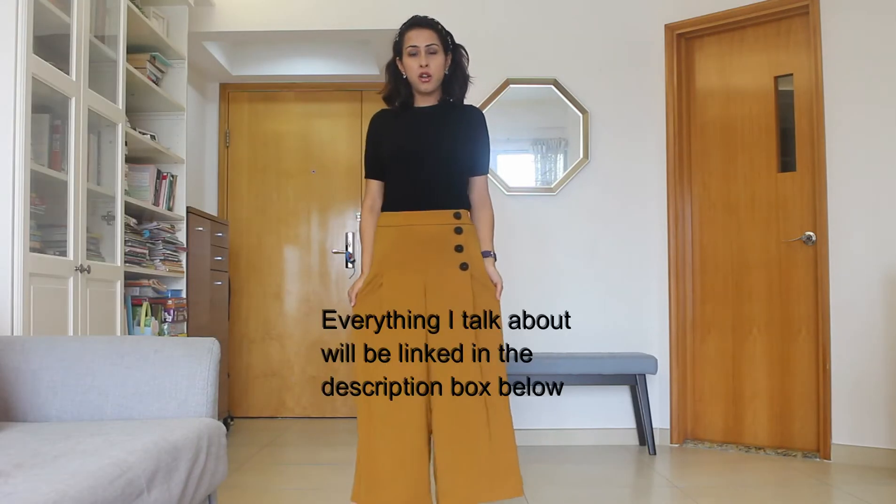Hey everybody and welcome to my channel. This is going to be a haul video, specifically a Zara haul video. I love what they have in store and on the website, and I placed an order and thought I'd share it with you guys because I personally love watching haul videos. I'm going to put on the clothing, move back so you can see how it looks on me, and tell you what I think about each piece and whether it's going to fit in my wardrobe or if I'm going to return it. Hope you guys like it — do give it a thumbs up and subscribe if you want to see more videos from me!